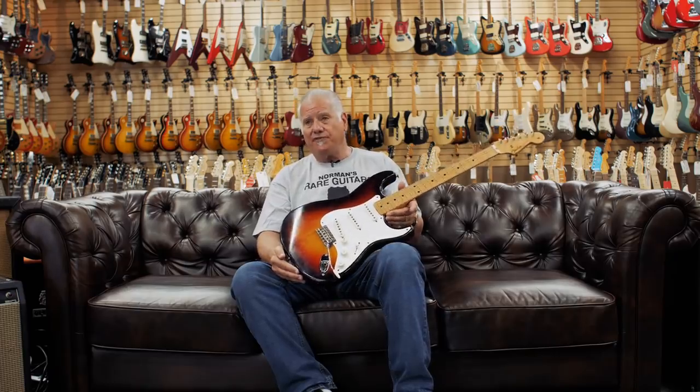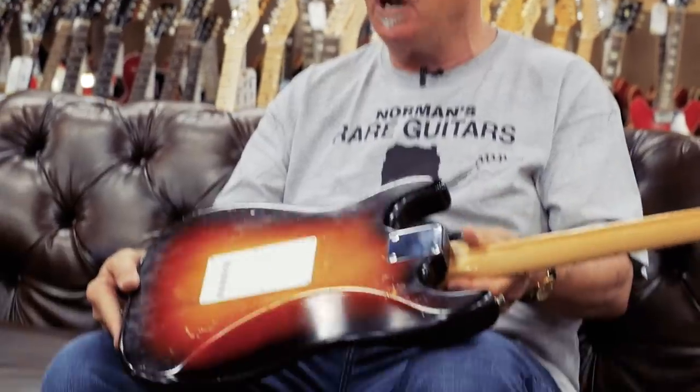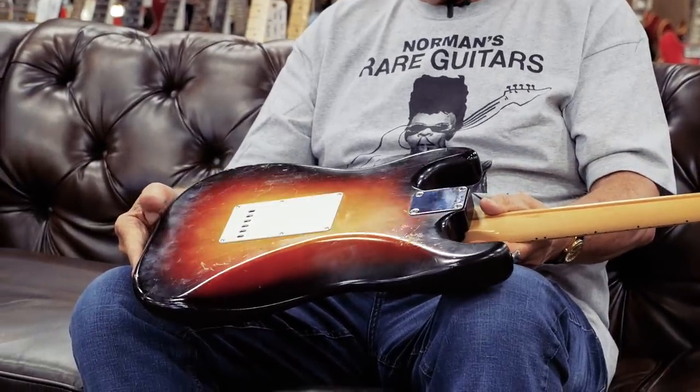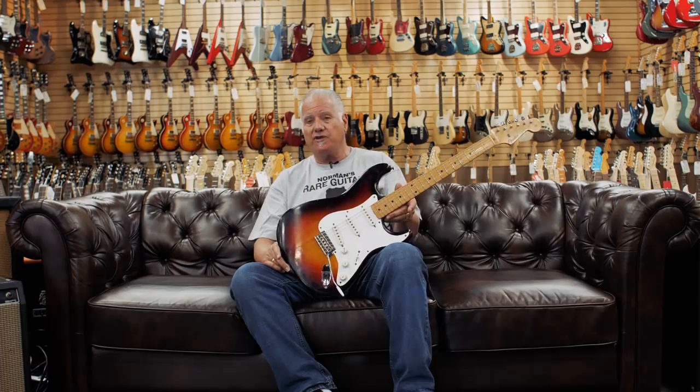This is definitely in the top few percent of any '58 Strat I've ever had. There's very little neck wear, very little body wear — there's a little bit of scratches in the back — but finding ones still in this kind of condition is rare. Over the years people played them, so this one was owned by somebody who took very good care of it and was very much aware it was a great instrument and preserved it really well.